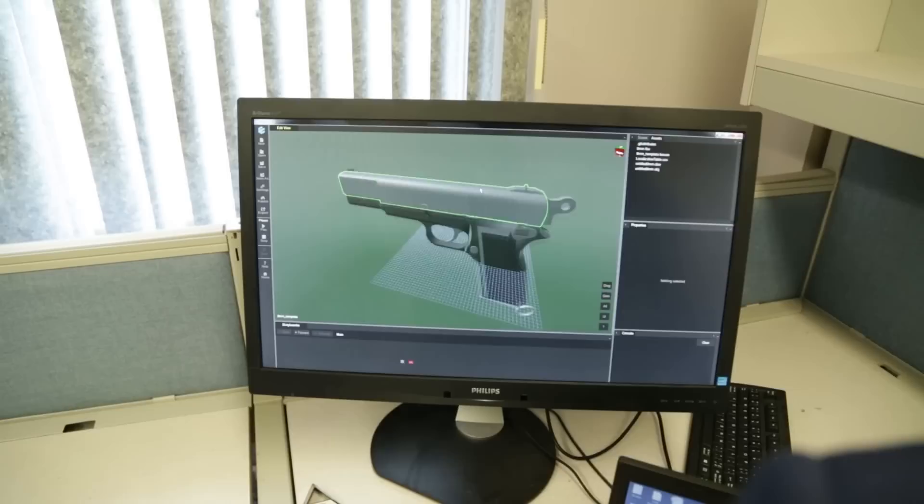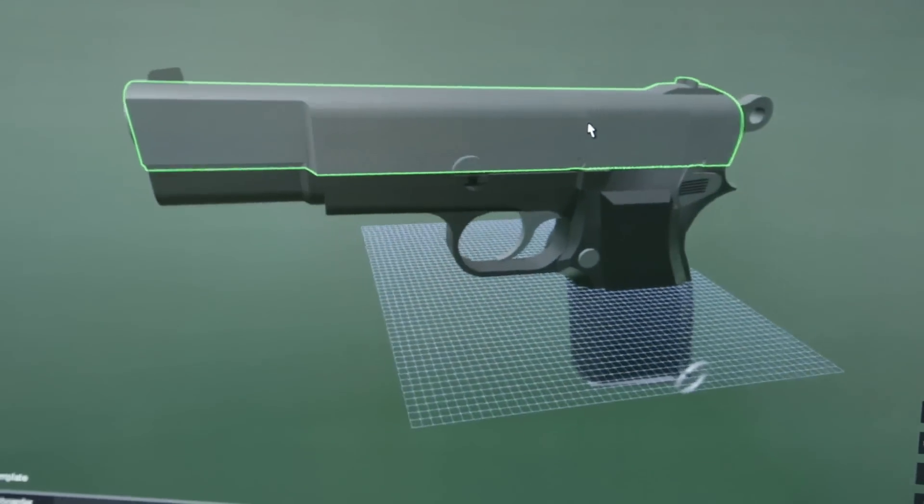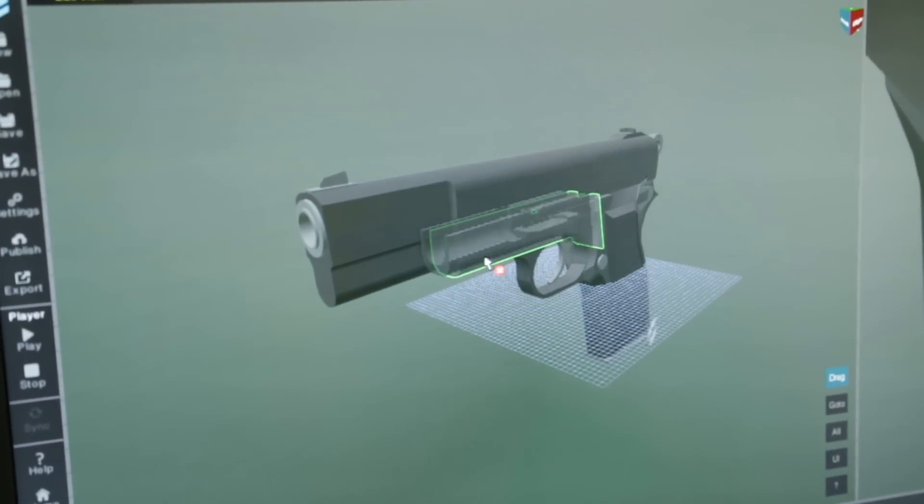It gives you hands-on experience with modern software and what's out there in the real world. We work with everything from large tanks to small handguns to C-7 rifles — you get to 3D model them, disassemble them, and put them back together. The privates, cadets, and students here at the military base are able to go through different lessons, and it's really great to know you're part of their learning experience.